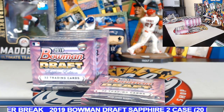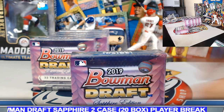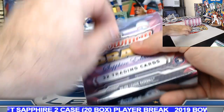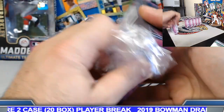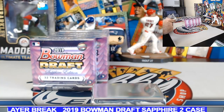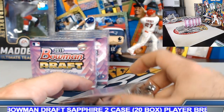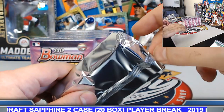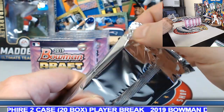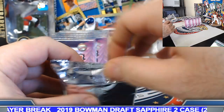Box number five, case number two. If you want to get in touch with Justin and he's not in the room, shoot me a message on eBay — maybe I can get you in contact that way.